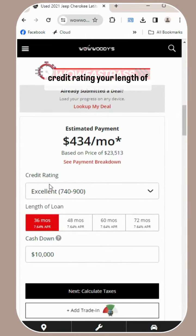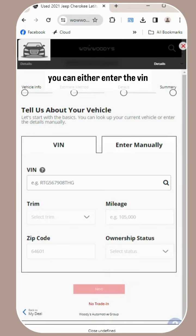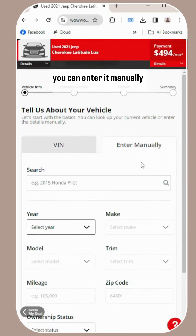Then select your credit rating, your length of loan, and your cash down. Then you can add your trade-in right here if you have one. You can either enter the VIN and it will auto-populate, or you can enter it manually right here.